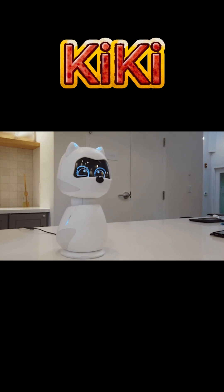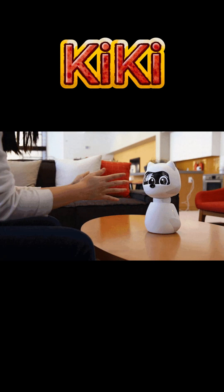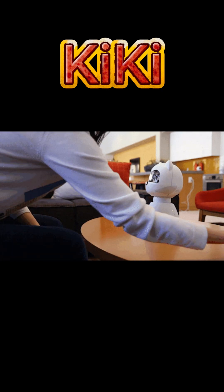It uses animated eyes and sounds to convey emotions. It responds to touch, visual, and auditory stimuli. It can recognize and interact with other Kiki units, sharing learned behaviors.